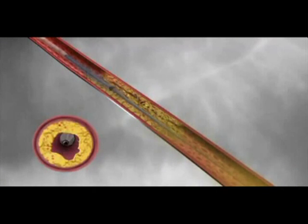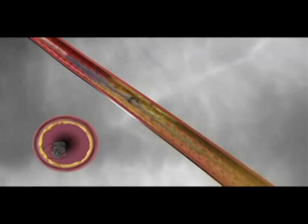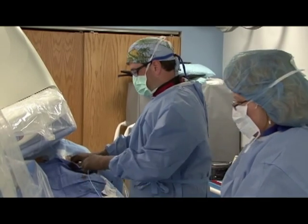One advantage of the Diamondback is it is effective in smaller arteries where stents are not appropriate. This technology lets us treat very advanced arterial disease without an incision, and frequently it can be done on an outpatient basis.